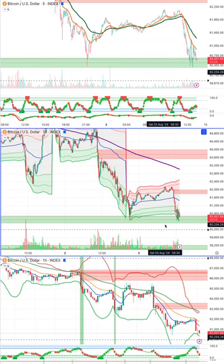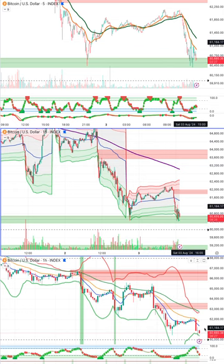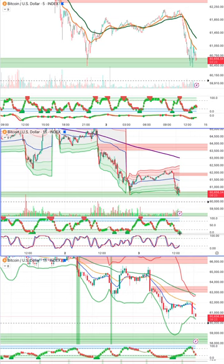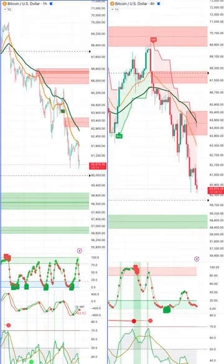That's the 15-minute view. On the one-hour, all these are oversold on the TSI and it's starting to go green. I think we do get a bit of a bounce, but this could certainly still go lower — how much is the question.